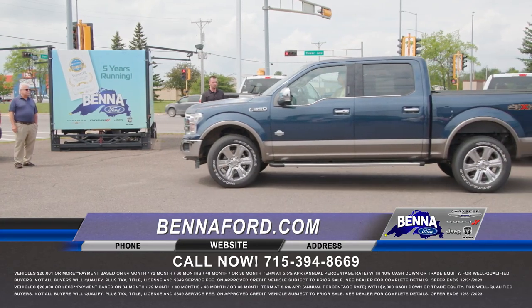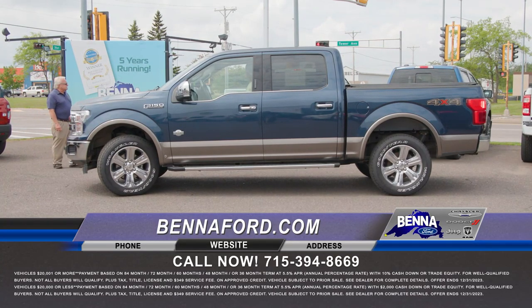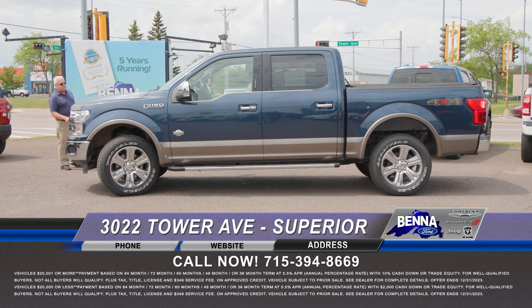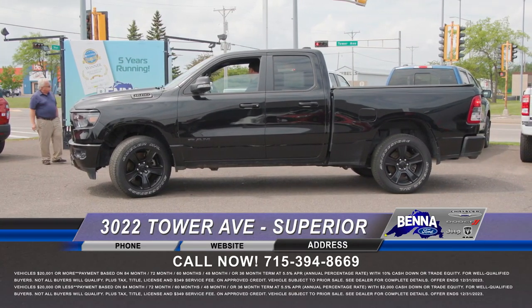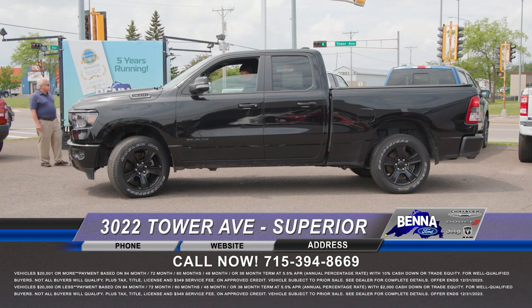Beautiful blue jeans two-tone 2019 King Ranch. Just like the Platinums and Limiteds, it's got the fancy rims, sunroof, heated ventilated seats, all the sensors, lane centering, lane keeping. Beautiful interior. This one is $49,999 or $680 a month. Remember, all of our used vehicles come with a 90-day, 3,000-mile warranty if they're eight years or newer and under 80,000 miles — giving you peace of mind that it's been inspected and fixed. If something gets missed, we're taking care of you.